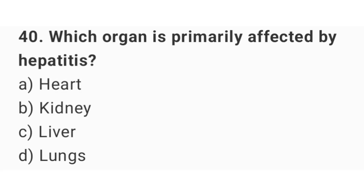Question number 40. Which organ is primarily affected by hepatitis? The right answer is option C: Liver.